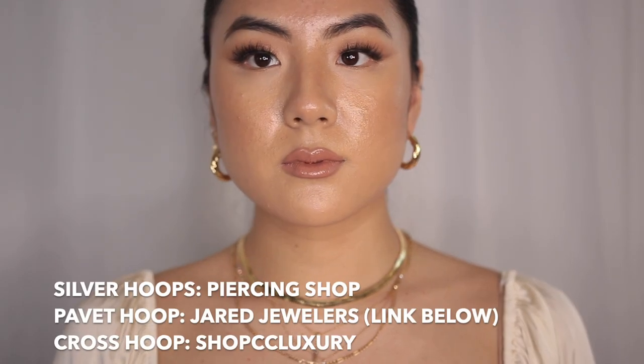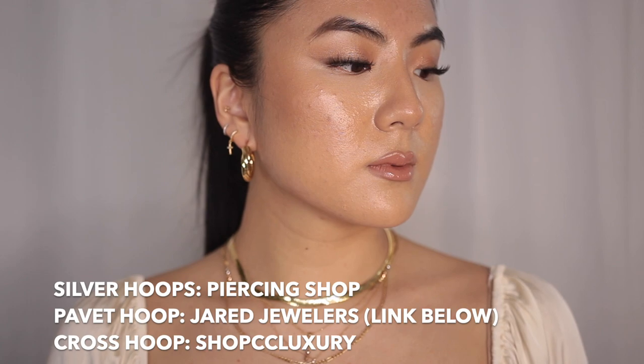On my ears I have a few hoops. I've talked about most of the earrings I wear for the daily. These hoops here are by Ana Luisa — they're a nice chunky kind of hoop.